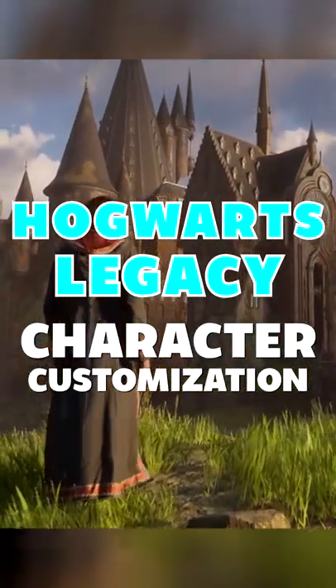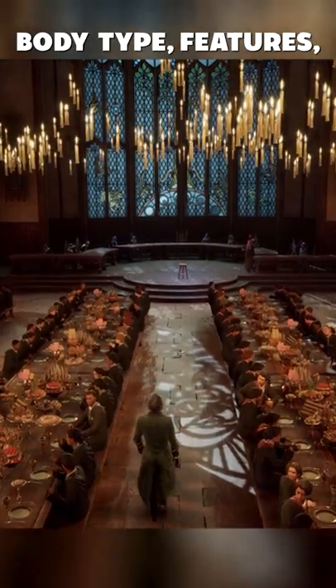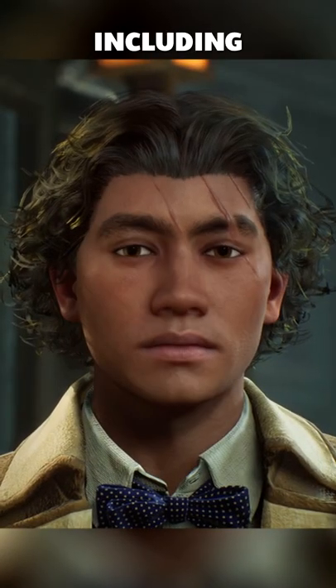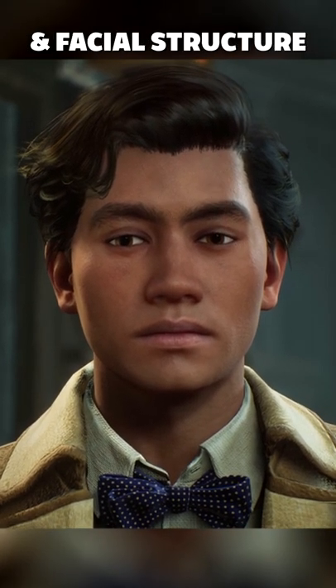The character customization in Hogwarts Legacy looks really nice. You can customize your character including their body type, features, gender, and voice. Including things like facial scars, birthmarks, freckles, eye color, hairstyle, skin tone, and facial structure.